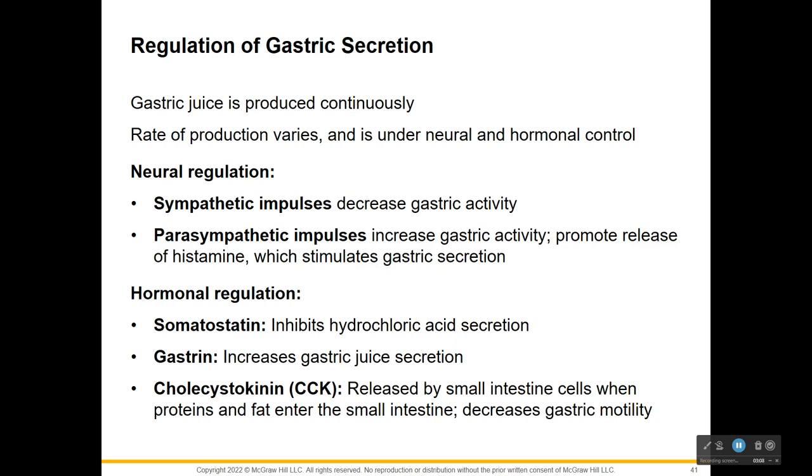Gastric juice is produced continuously, but the rate varies considerably, and it's controlled by both neural and hormonal processes. In the gastric glands, specialized enteroendocrine cells are closely associated nearby the parietal cells, and they're secreting hormones, specifically somatostatin. This is going to stop the hydrochloric acid from being secreted, so this is a way of negative feedback.